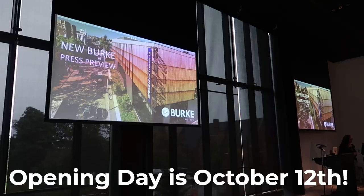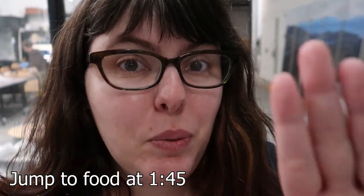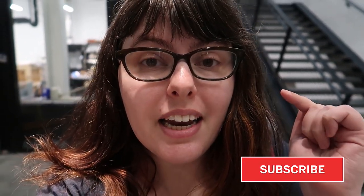Hey peeps, Jess here and I'm at the Burke Museum media opening. I am so excited. They let someone with a bachelor's in ecology into a museum. There's gonna be a food talk, I swear, but I am here to just geek out and take you with me because they've got open windows to the prep labs and I am too excited by that. So let's go!